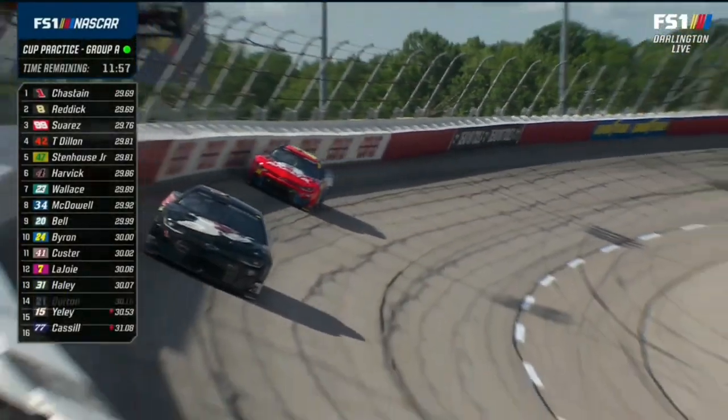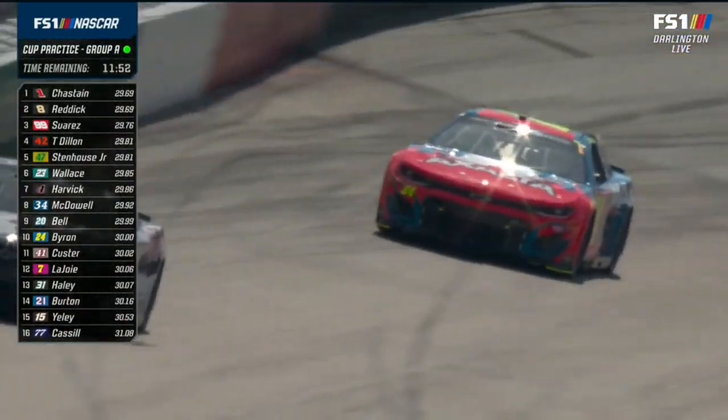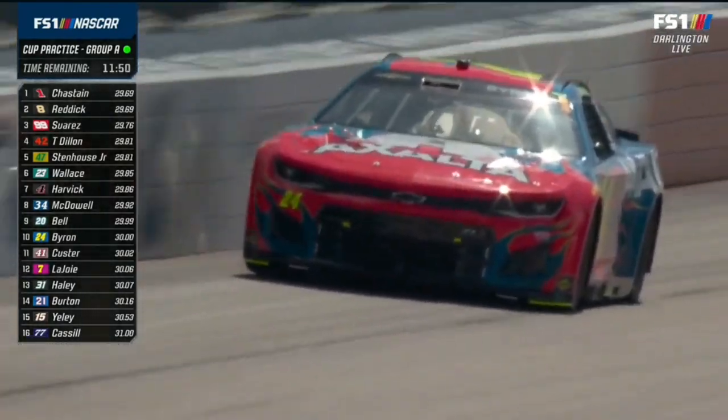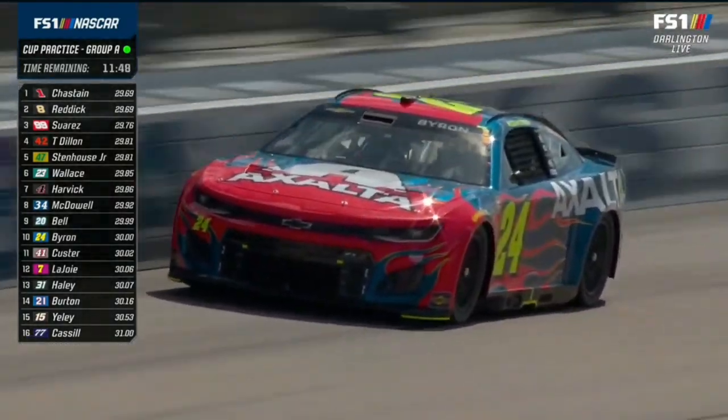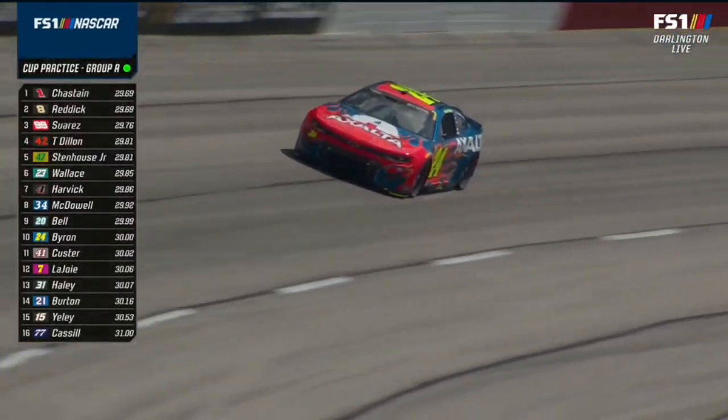William Byron with the Jeff Gordon Flames paint scheme. I raced against that one quite a bit - lost to him a lot, too. But yeah, that's a fun one to watch. We all did, Bobby. We all did. Tried to fight him once, Bobby. You lost.